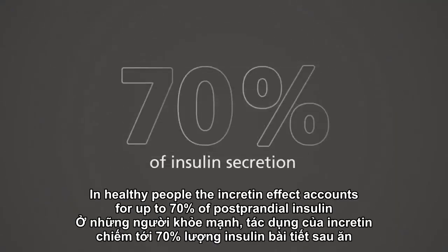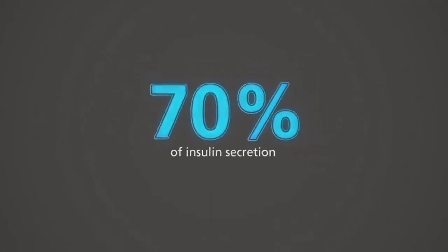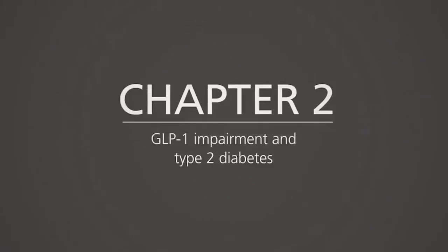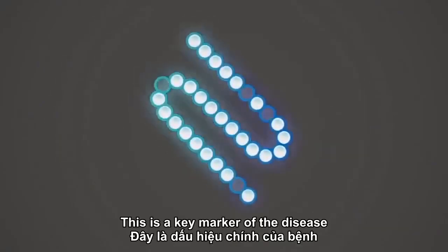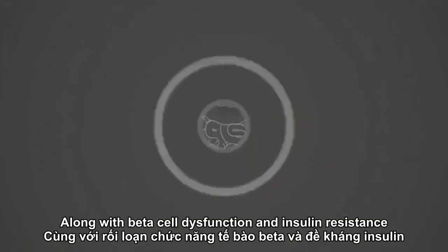In healthy people, the incretin effect accounts for up to 70% of postprandial insulin secretion. However, in people with type 2 diabetes, the incretin effect is impaired. This is a key marker of the disease, along with beta cell dysfunction and insulin resistance.